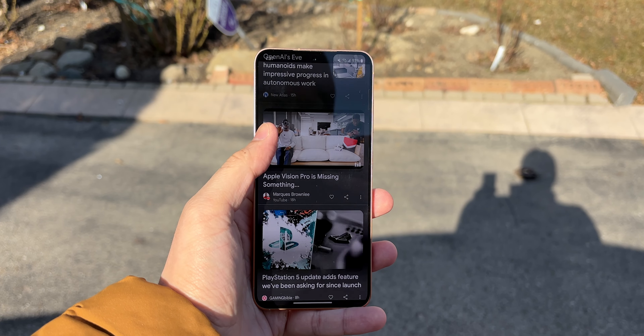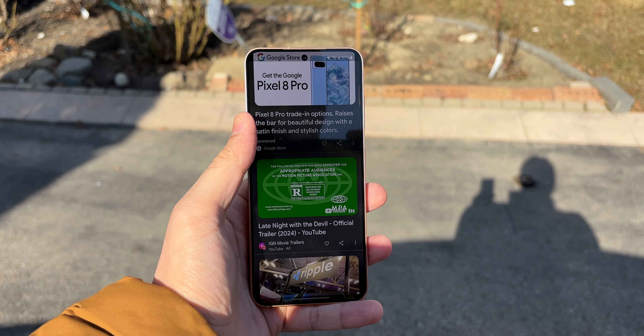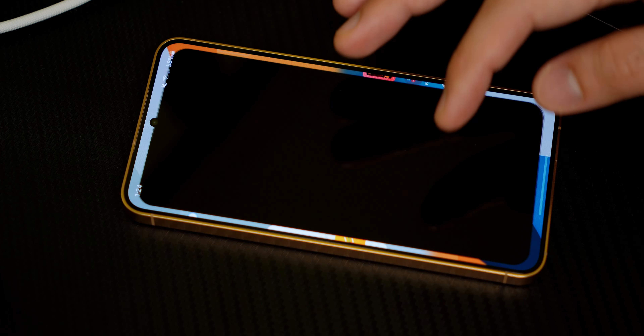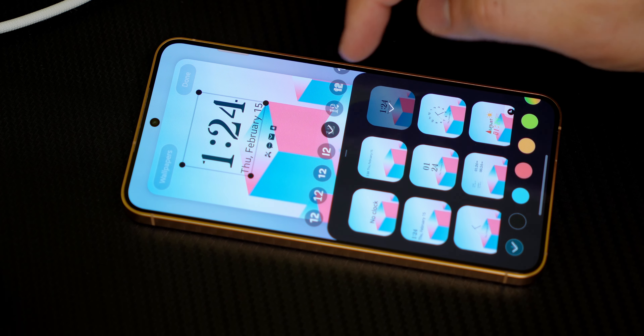Using this phone has been extra fun due to this display. It's responsive, snappy, fluid, extra bright, and well calibrated for just about everything. I'm really happy Samsung didn't cripple the display on the smaller phone just because it's cheaper than the rest.